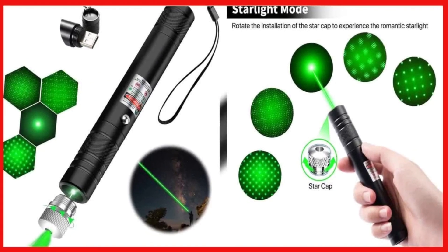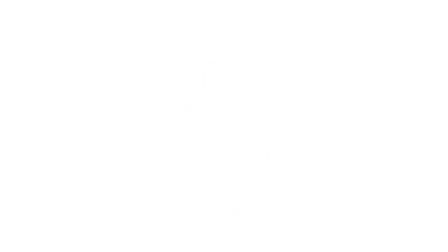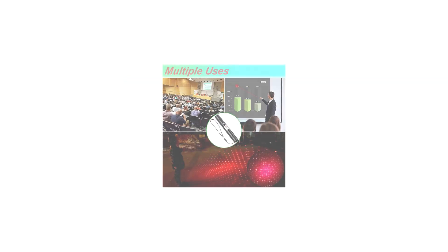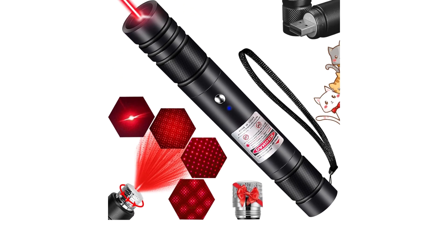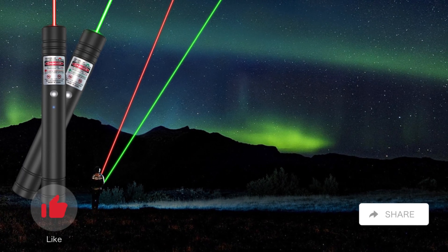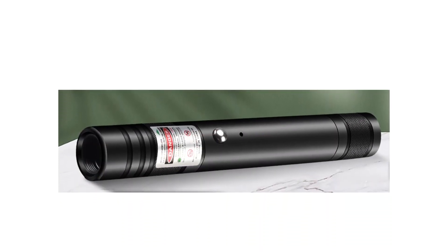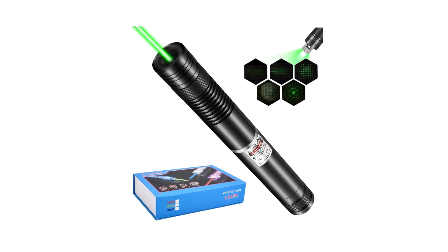Alright, laser enthusiasts, that wraps up our chat about the best laser pointers for 2024. If you're ready to add some sparkle to your life, I've laid out my top picks for you. Remember to check out the links in the description for the latest prices, because who doesn't love a good deal, right? If this laser-focused discussion shed some light on your decision-making process, don't forget to give us a thumbs up. Share the laser love with your fellow enthusiasts, and make sure to hit that subscribe button and bell icon. Stay in the loop with all our upcoming content, tips, and reviews. Thanks for chatting lasers with us. Until next time, stay bright.